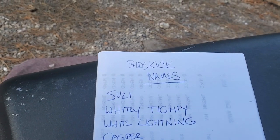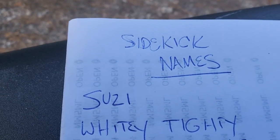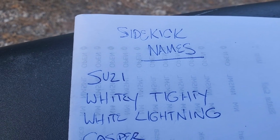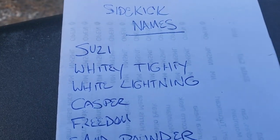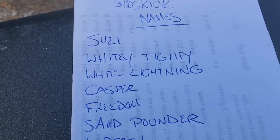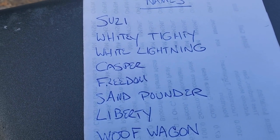Now, this is not all of them, but: Susie, Whitey Tidy — did I spell that right? I think I did — White Lightning, Casper, Freedom, Sand Pounder.